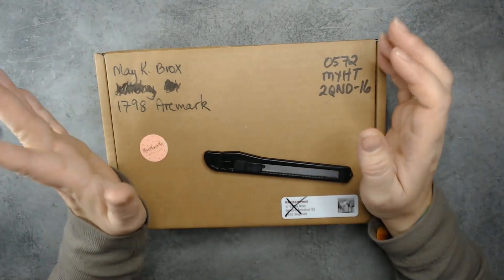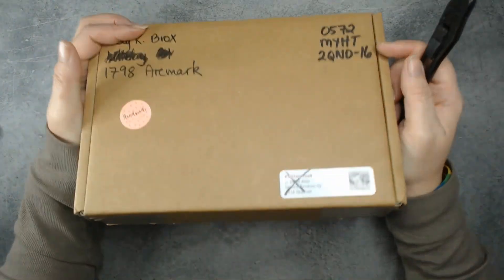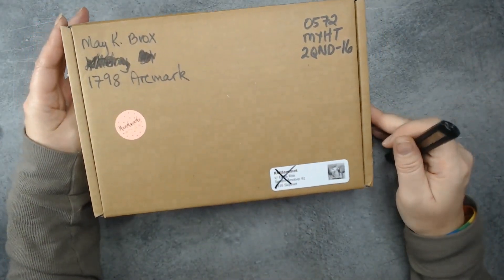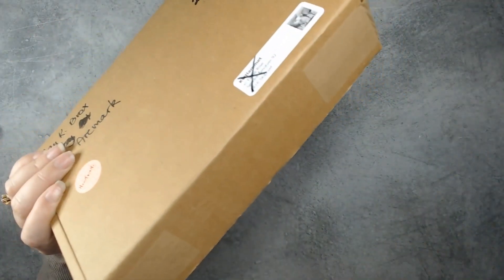Happy New Year everybody! It is the start of January and I got the January box from Kvitlamme and I'm going to open that.